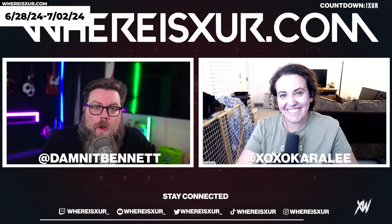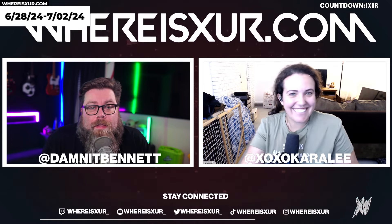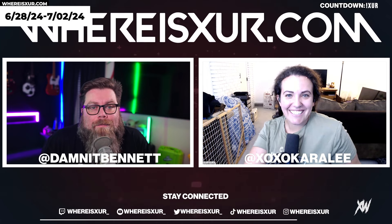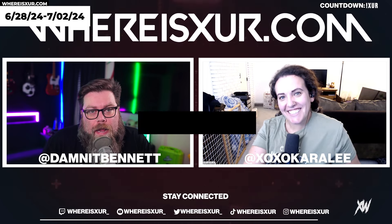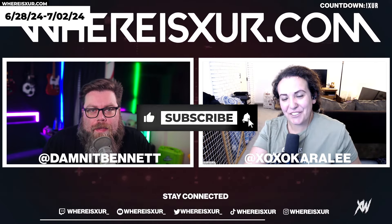Thank you guys so much for coming to WhereIsZur.com. Again, my name is Damon Bennett and with me as always is XOXO Kara Lee. If you like this video, hit the like button and make sure to subscribe to the channel. We're always live an hour before reset every Friday over at twitch.tv slash whereiszer. But we will see you next week. Have a great weekend and take it easy.